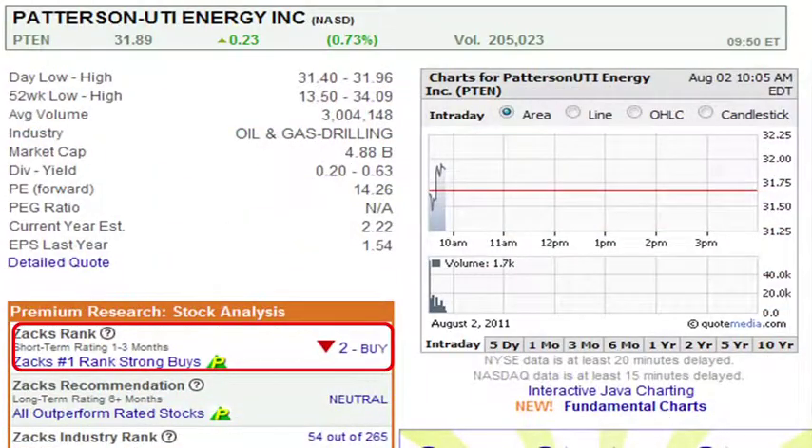Patterson UTI Energy, ticker PTEN, is an energy company and drilling services contractor. We've talked about this one before. This space has been really hot — the domestic onshore explorers and E&P companies are capitalizing on $100 crude and a lot of the natural gas shale plays, so these companies are seeing really strong demand right now. That showed up in the company's second quarter results in late July. The company saw sales almost double year over year to $600 million. Earnings came in ahead of expectations, with an average earnings surprise of 9% over the last four quarters.